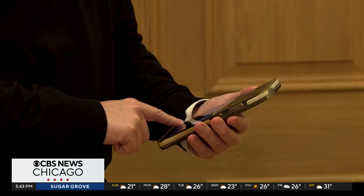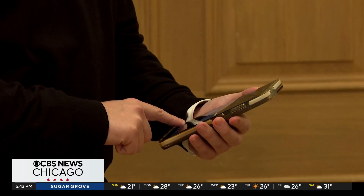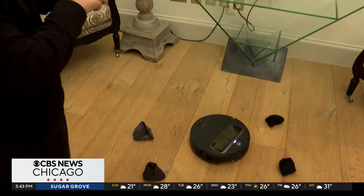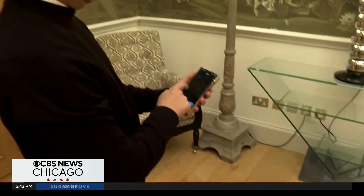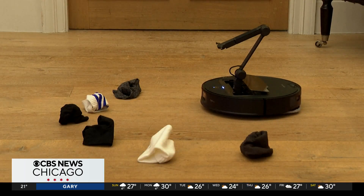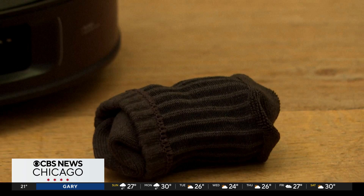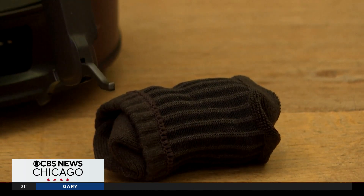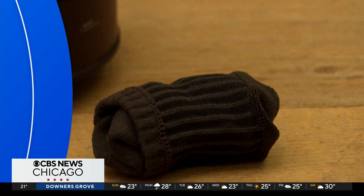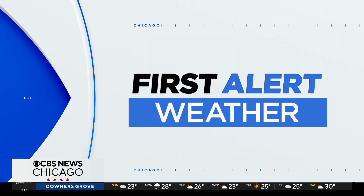AI also helps the vacuum to navigate. Machine learning has trained it to recognize 108 different obstacles around the home, even loose cables. That's always the trick with our Roomba at home — it's those iPhone cables on the ground that get entangled, so it can avoid that sort of stuff. My issue is all of my hair that I shed that gets wrapped up in the wheels, and then my Roomba is just stuck.